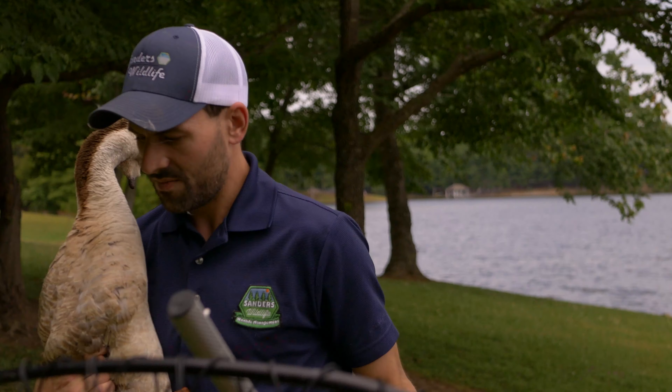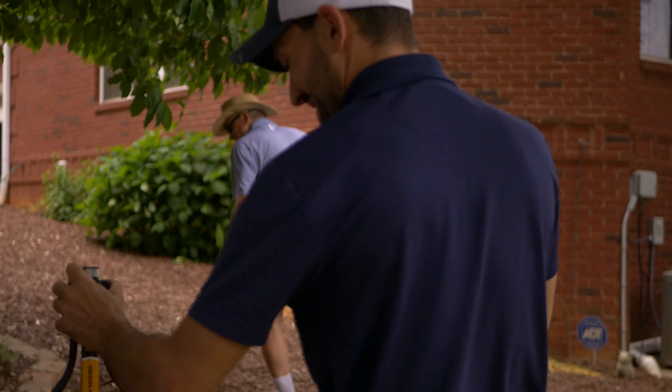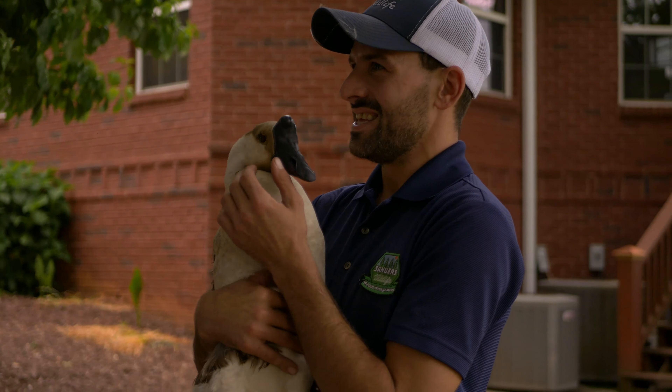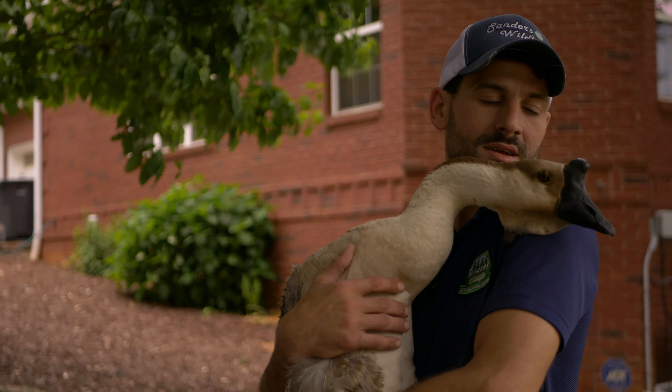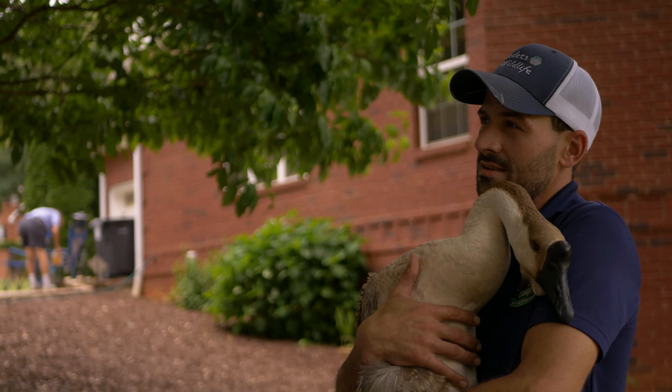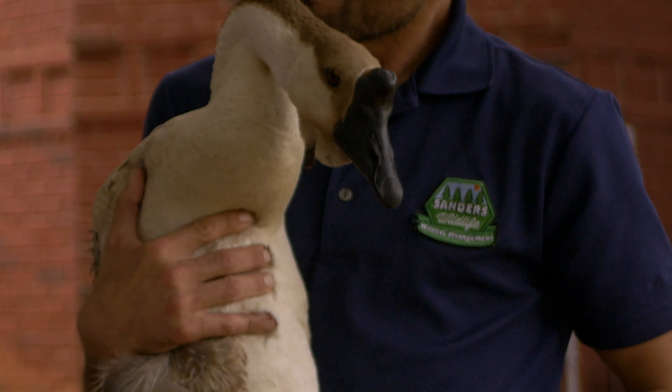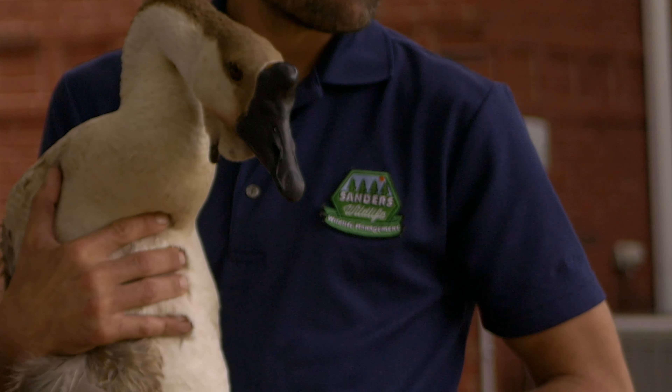I bet she likes you. Yeah, she's really nice. She's the queen of the lake, or has been. We ended up taking her back to her owners where she could be seen by a veterinarian clinic. There's one thing for sure — this goose is a part of a very loving family and I'm happy to have helped in this situation.